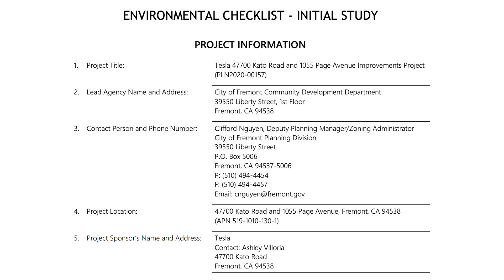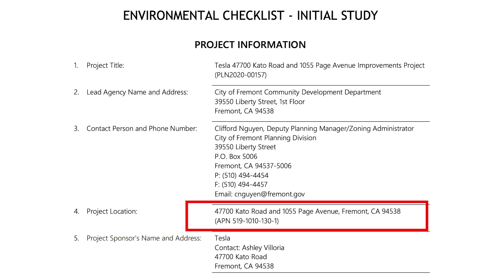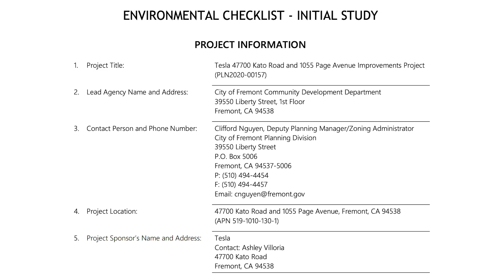These covert operations have been taking place at 47700 Cato Road and 1055 Page Avenue in Fremont, California. Documents have now disclosed some new information about what Tesla's plans for these locations are.